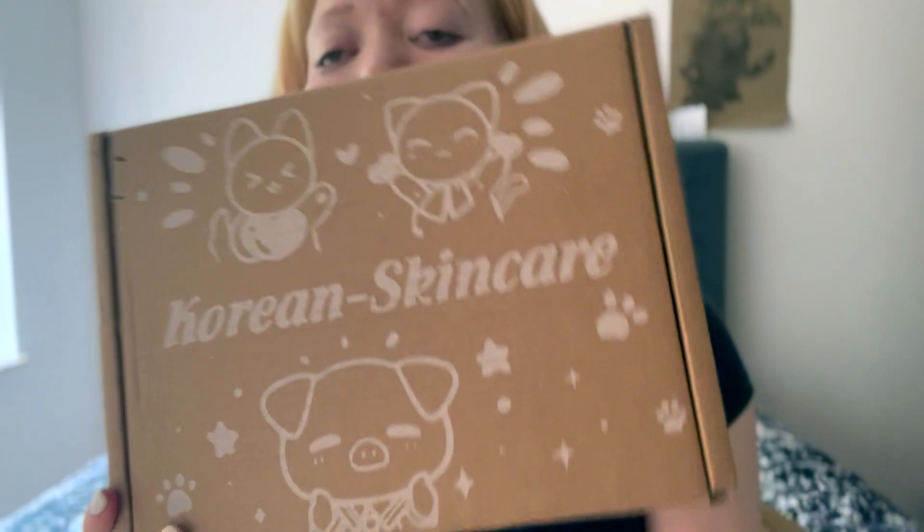Now we have the bigger box — look how cute these pandas are, they're so adorable! Let's open this one up. Getting your nails done is really helpful for stuff like this.